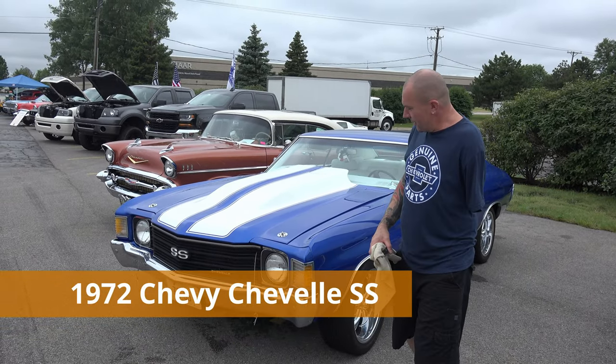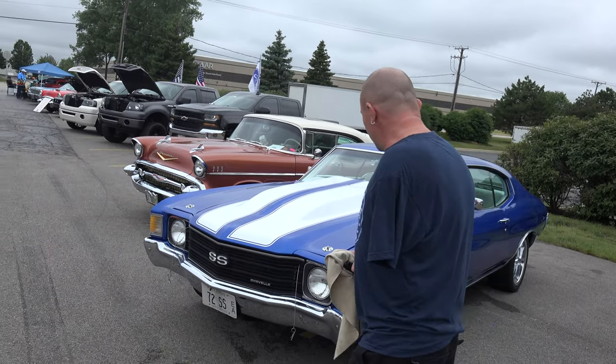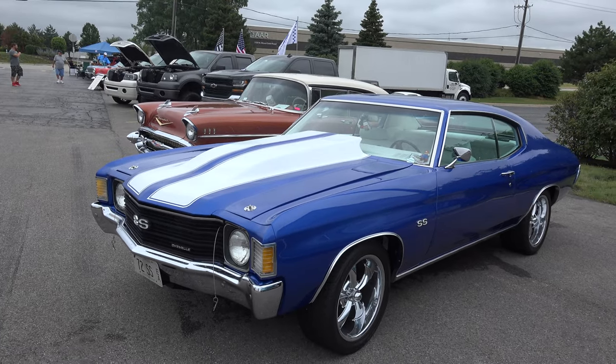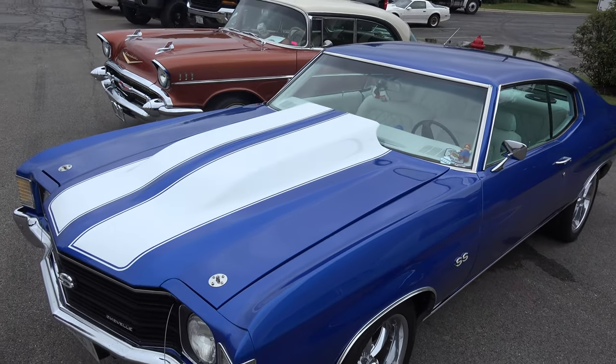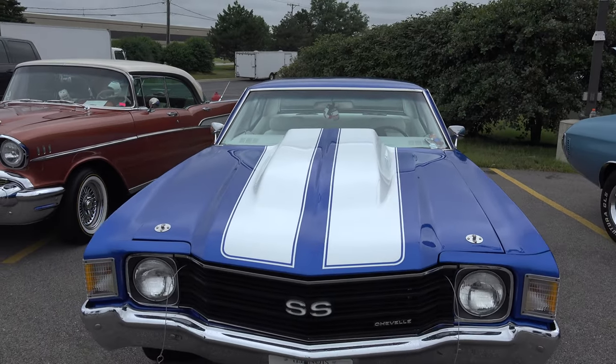Hey, my name is Mario. It's my '72 Chevelle. Pretty much built it myself. I've had it since about 2012. When I got it, it was originally green. 383 motor. So it went a long way. It's got this blue pearl paint on it now, kind of like a Subaru color.